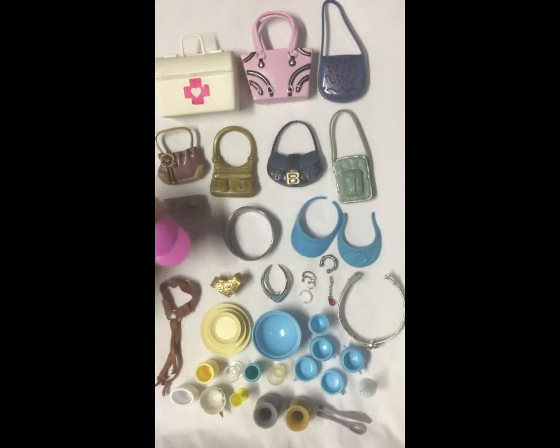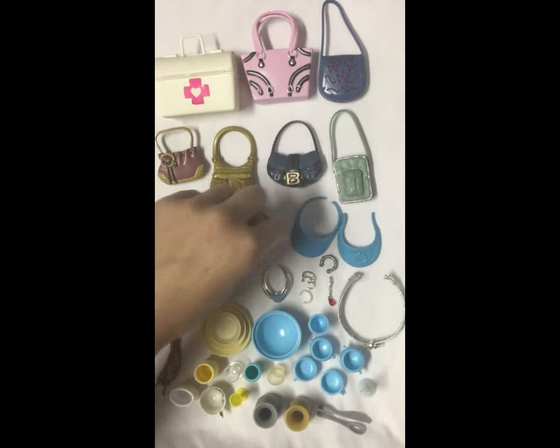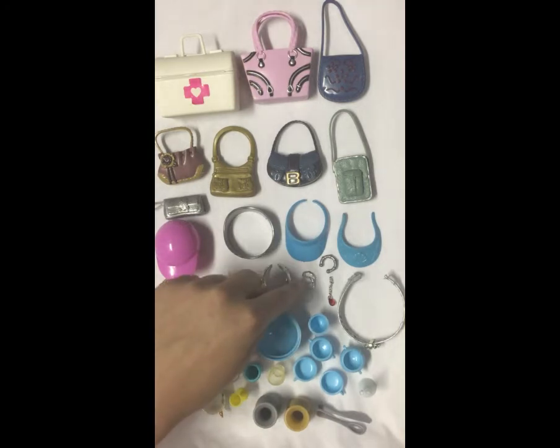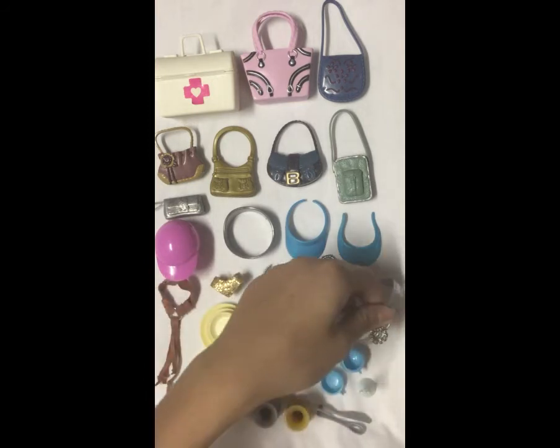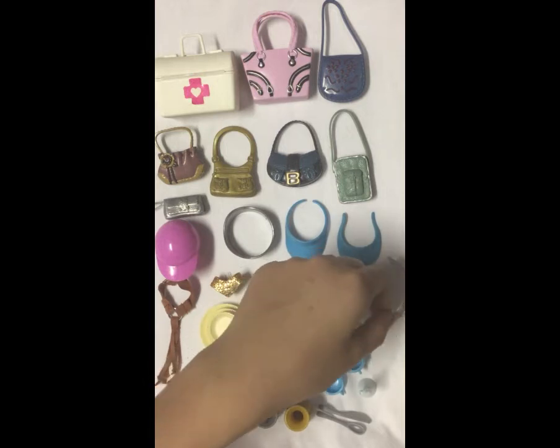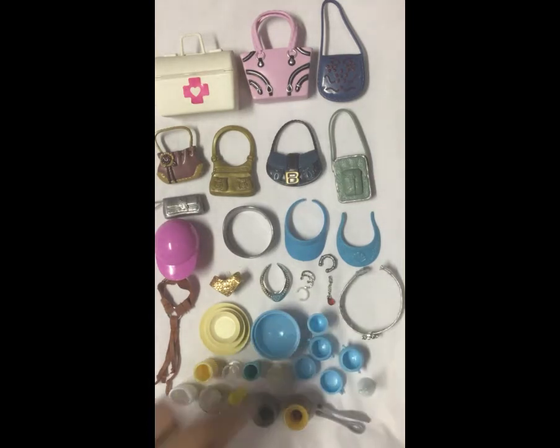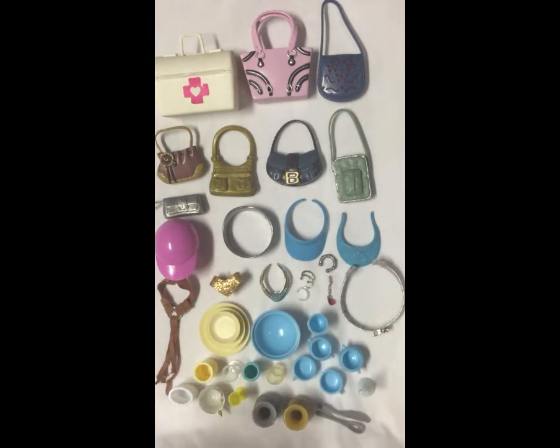I have four headpieces and hats: a little riding hat, a silver crown for a Ken doll, and two blue visors. There's a little brown belt with tassels — I really like this. There's a Jasmine necklace, an Aurora necklace, two silver bracelets, one white bracelet, another silver bracelet, and a charm bracelet with a ruby on it. There's a silver belt that came with the gray pair of pants I showed you earlier.